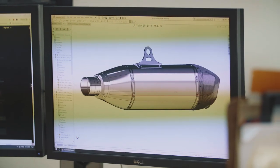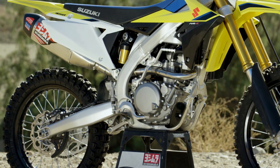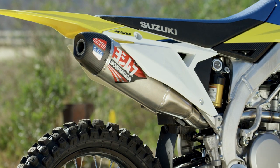We've been in development with this system for well over two years. It really started off on the RCH Yoshimura Suzuki team. Brock Tickle and Vogel were using this, and our idea was we're changing so many things on the exhaust system — we really wanted a lot of development done in the heat of competition, making sure that this thing works at the highest level, and then we can bring these elements down into the RS-12. So it's been a long time coming.